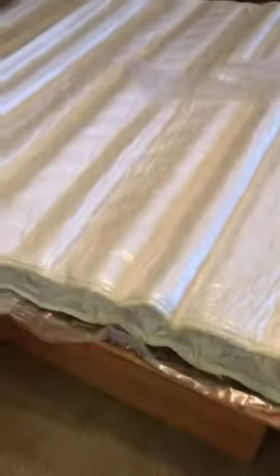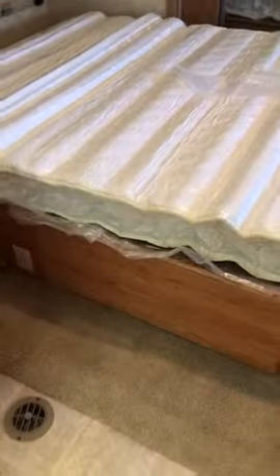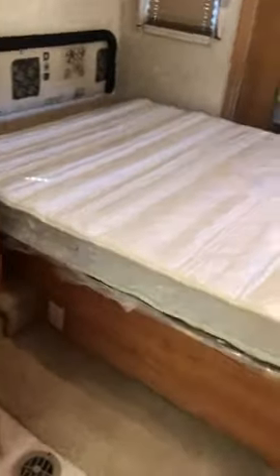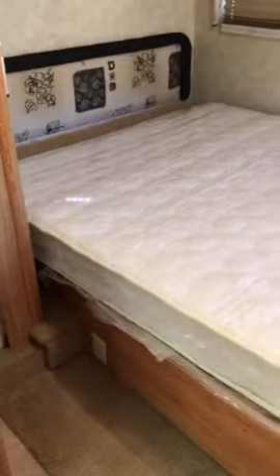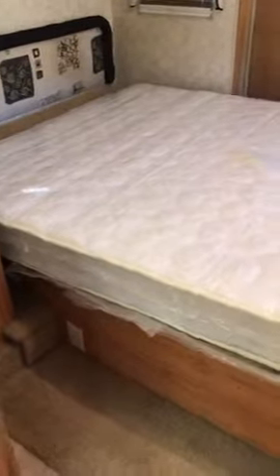Whoa — what the actual... okay. So it turned from this small smashed cylinder to a mattress, an eight inch mattress. I'm impressed.